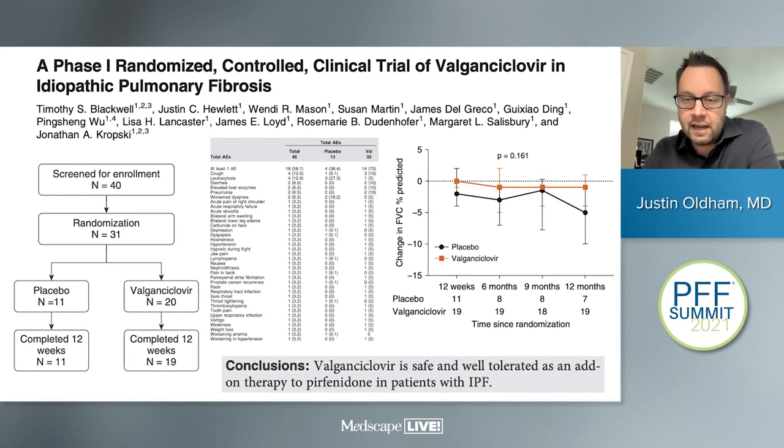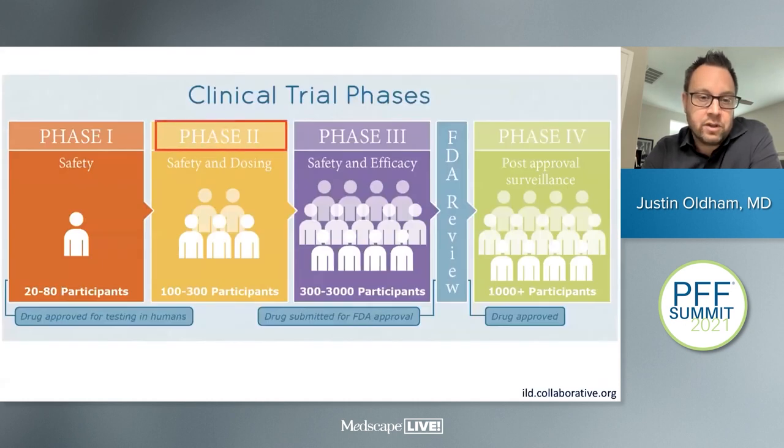Phase two still assesses safety and sometimes dosing, but with a larger number of patients to get more sense of whether there might be efficacy. A phase two trial published recently looked at inhaled carbon monoxide in IPF with about 60 patients. Primary data again focuses on safety through adverse events. Unlike the phase one, the phase two carbon monoxide trial didn't show much difference between groups in vital capacity change over time.